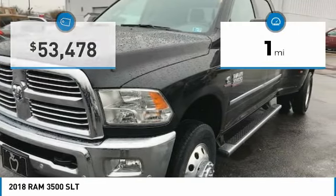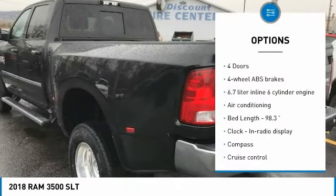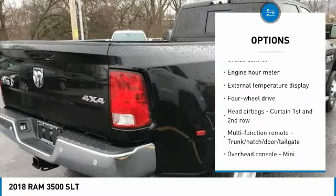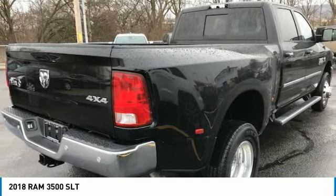This vehicle has less than 100 miles. Here are some of this vehicle's great options: Stability Control, Traction Control, Passenger Airbag, Air Conditioning, Cruise Control, Compass, Power Windows, Remote Power Door Locks, Trip Computer, and Tachometer.